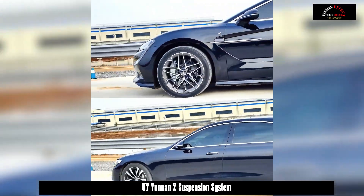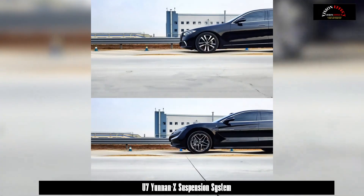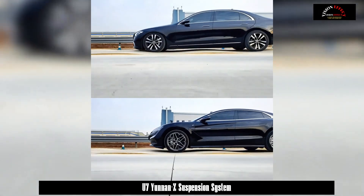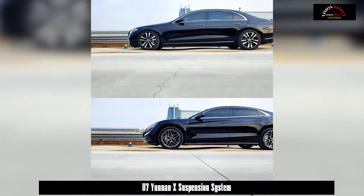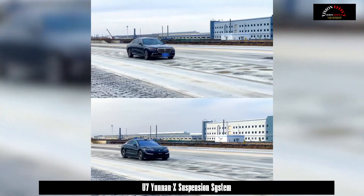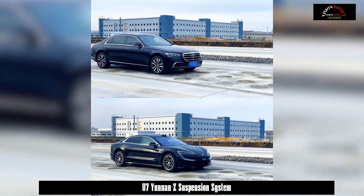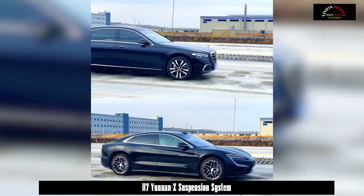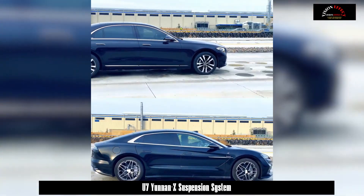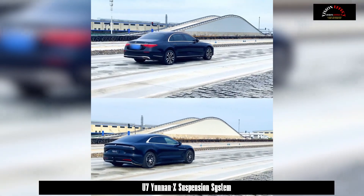From the test drive demonstration, when observing the U7 passing over speed bumps, the whole body remains at the same height throughout, and the suspension quickly grabs from the bottom to stabilize the body posture. In the fish scale pit scenario, the U7 equipped with Yunnan Z shows obviously reduced body movement. The maximum swing of the U7 passing through the fish scale pit is 0.68 degrees.